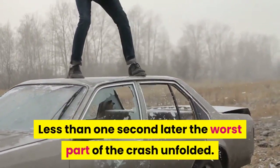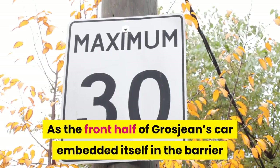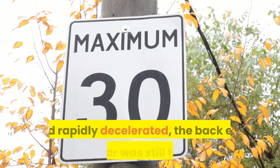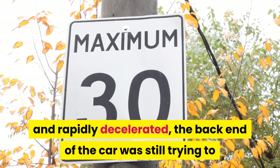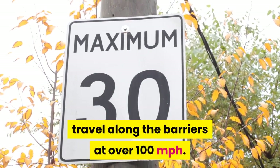Less than one second later, the worst part of the crash unfolded. As the front half of Grosjean's car embedded itself in the barrier and rapidly decelerated, the back end of the car was still trying to travel along the barriers at over 100 miles per hour.